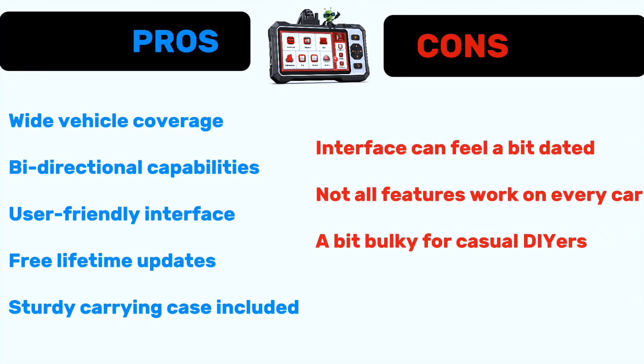Now let's talk about pros and cons. Pros: wide vehicle coverage, bi-directional capabilities, user-friendly interface, free lifetime updates, and a sturdy carrying case included. Cons: the interface can feel a bit dated, not all features work on every car — especially older or rare models — and it's a bit bulky for casual DIYers.